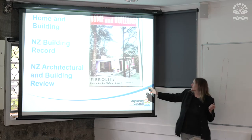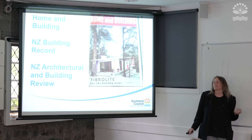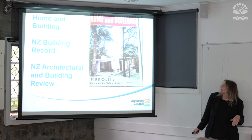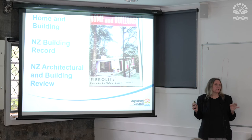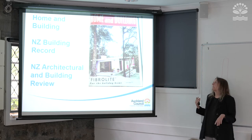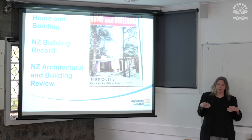Home and Building is a really neat magazine — this is my favourite slide because it's extolling the virtues of fibrolite. I think it ran from the 1930s or 40s through to the 80s. Many architecturally designed properties of well-known people had features written about them in this publication — for example, someone building a new house in Ranfurley Road, naming the architect and describing the design, and sometimes even including the plans. We have indexed this publication, which I'll talk about in a moment.